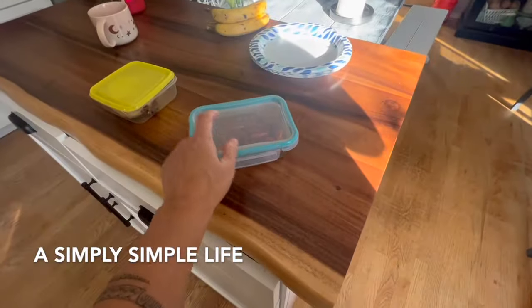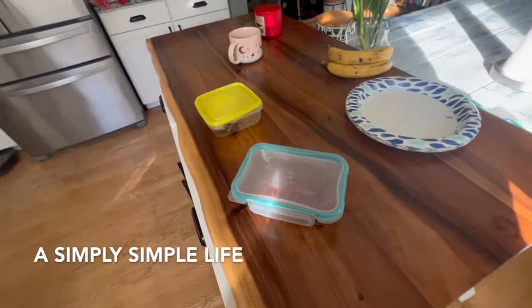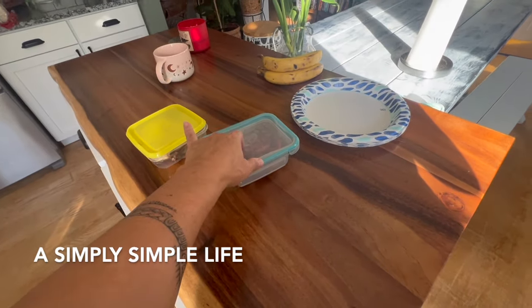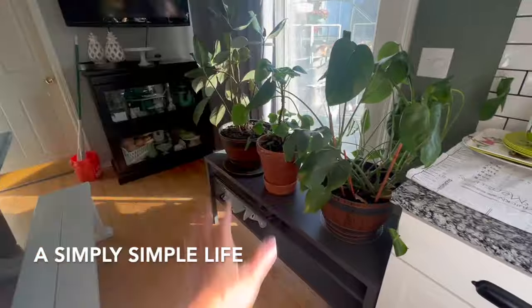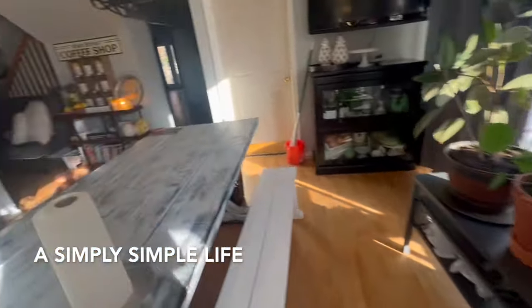For breakfast I made tocino yesterday, so I'm making fresh rice and having tocino — that's a Filipino breakfast — with a fried egg. Then I'm sweeping and mopping.